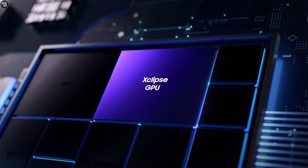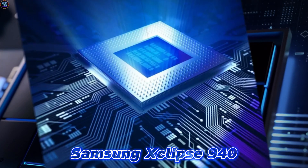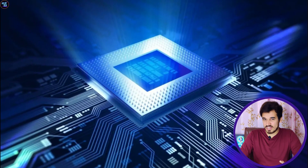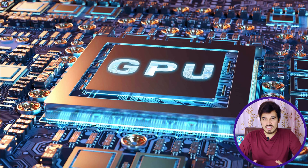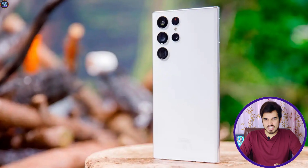For the GPU, the Exynos 2400 features the Samsung Xclipse 940 GPU, which is based on the Samsung Xclipse architecture and operates at a frequency of 1200MHz. We will see this GPU and CPU in action with the S24 series.